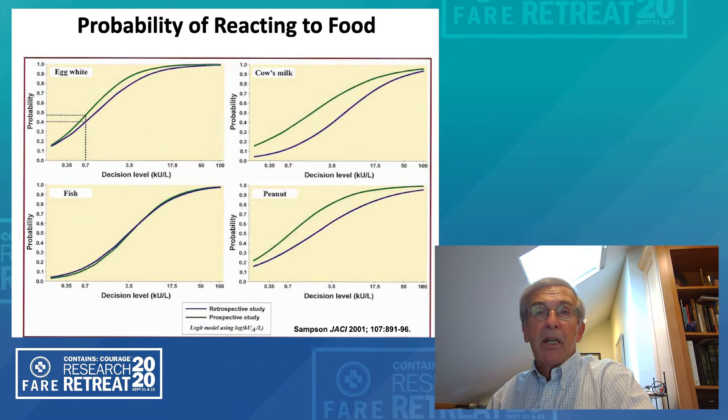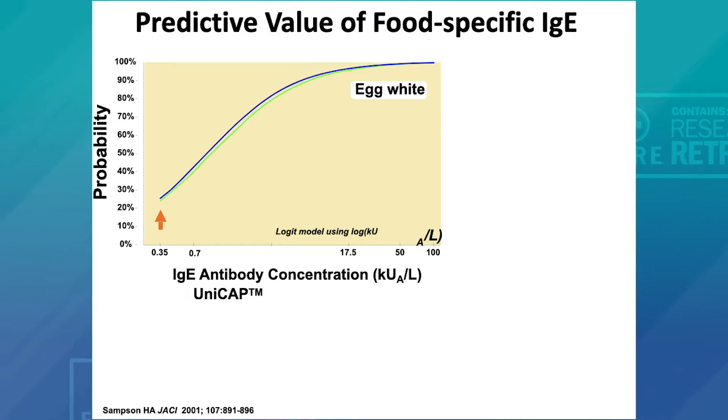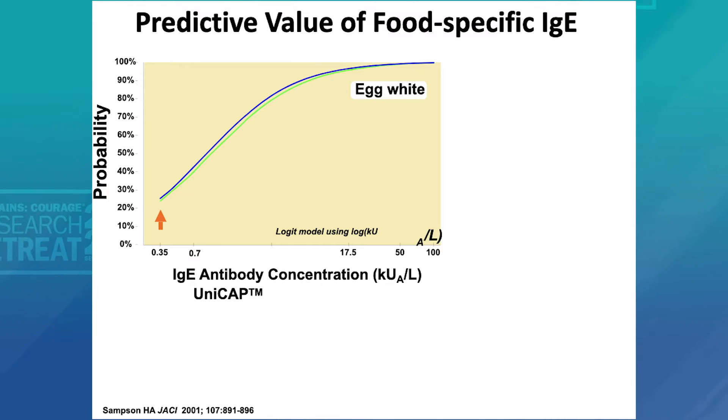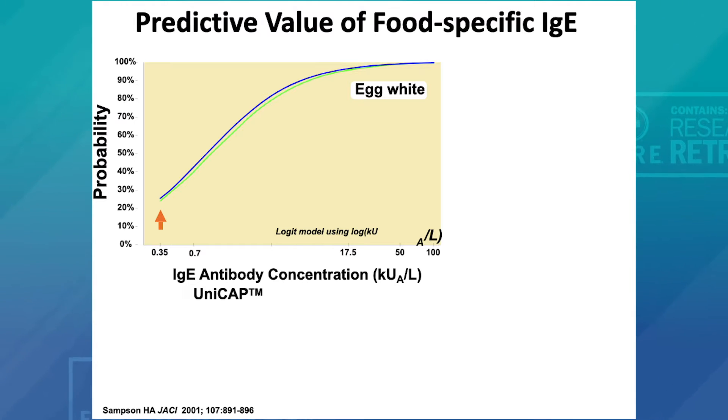We reported on egg, cow's milk, peanut, and fish. What we were able to do with this system is show that if you exceeded a certain level — in this example with egg, if you exceeded seven kilounits per liter — based on the outcome of both a retrospective and prospective study, as indicated by the purple and green line, you could say that that individual would have a 95 percent likelihood of reacting to egg. If the level was lower, such as 3.5, it's down to 80 percent; 1.2, down to 50 percent, and so forth.